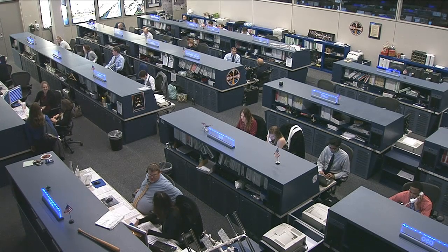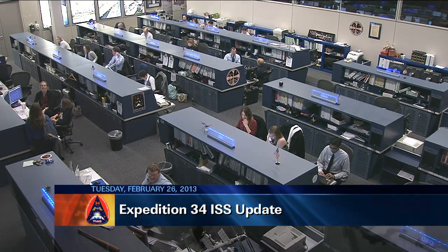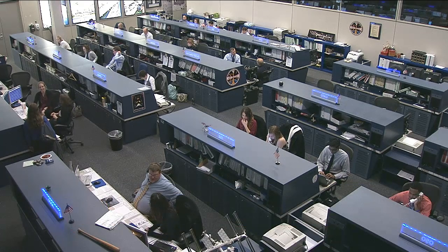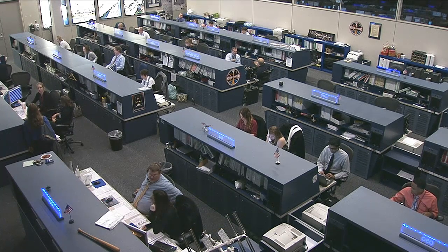This is Mission Control Houston. The International Space Station's Expedition 34 crew members showed progress on a range of science investigations on Tuesday, while also pressing ahead with preparations for Saturday's planned arrival of a new shipment of supplies on an unmanned cargo craft.